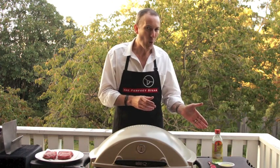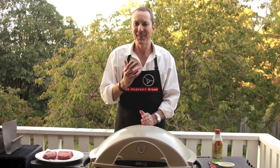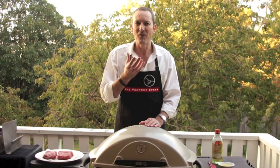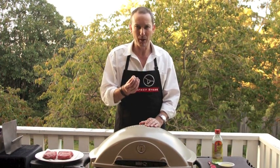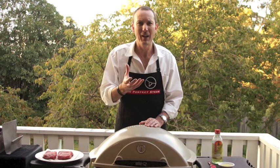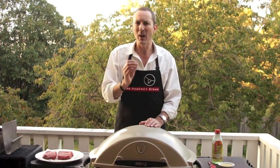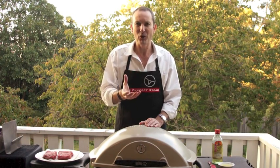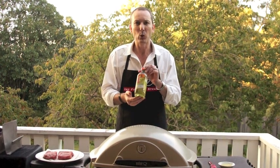First off we have our oil. There's a real science to choosing the right oil and this is where a lot of problems occur when grilling steak. Because we're grilling at very high heat we need an oil with a really high smoke point. Olive oil reaches its smoke point at around 380 degrees Fahrenheit, which is when it starts to burn and change flavour — and we don't want that. Because we're cooking at 400 degrees Fahrenheit, my oil of choice is grapeseed oil.